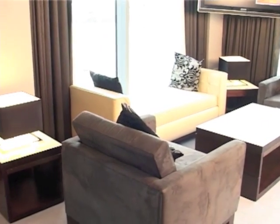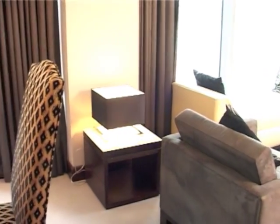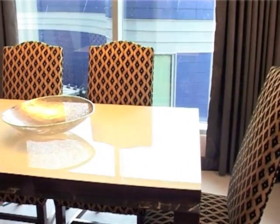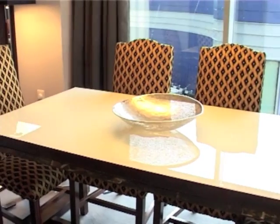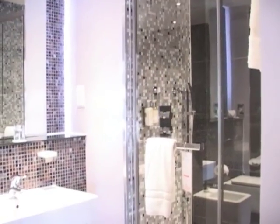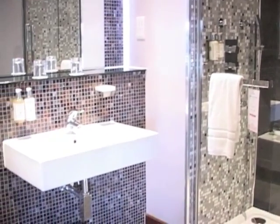But worry not — since the hotel is still relatively new, there are introductory offers available, allowing you to grab a room like this for as little as £180, depending on when you choose to visit. Alternatively, the slightly smaller rooms, which are still stunning, can be grabbed for a little over £100.